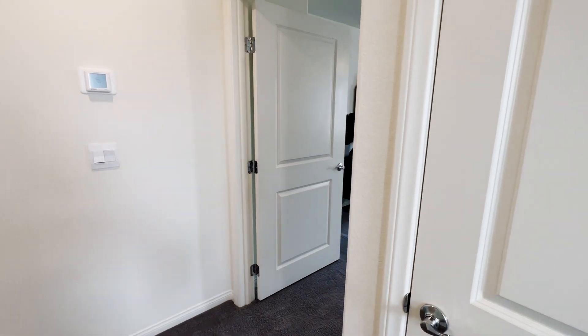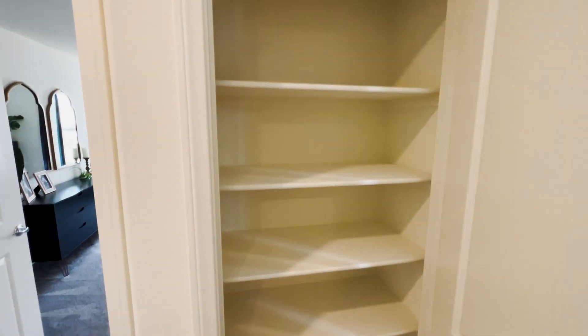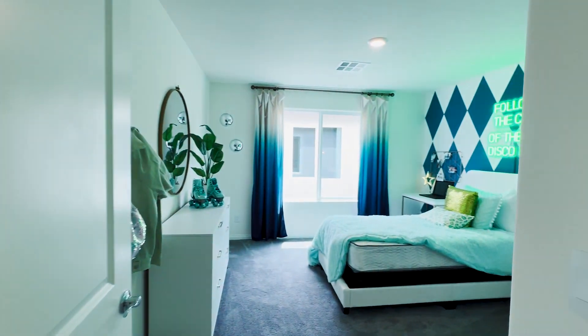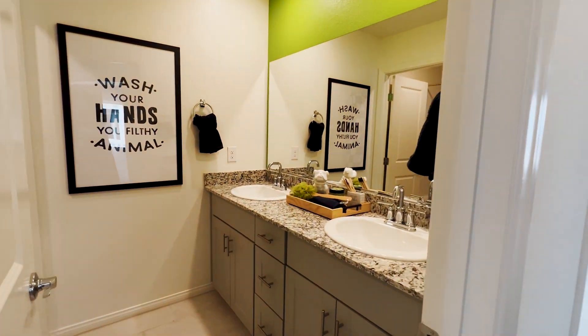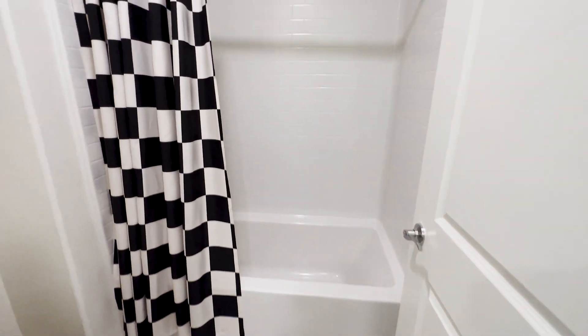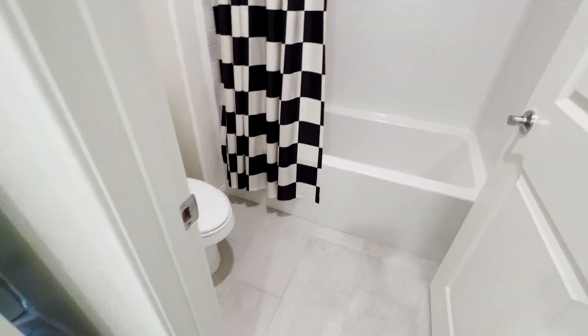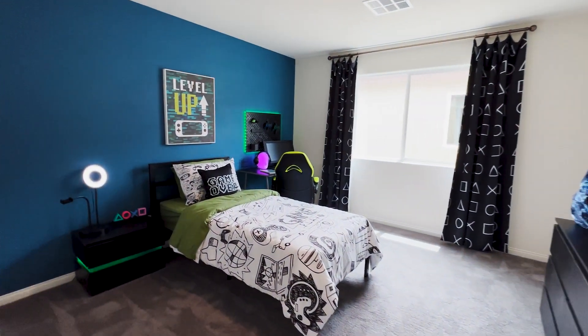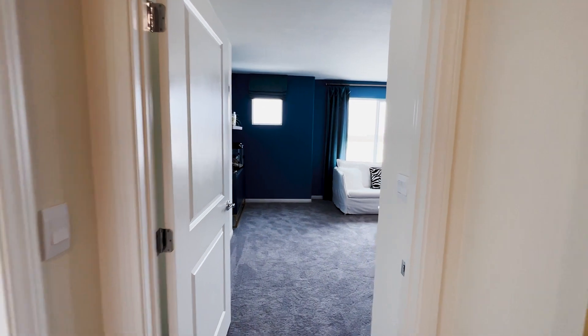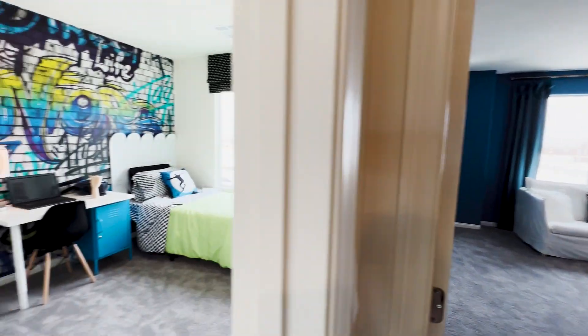Once you enter the top of the stairs, let's go to the left side of the house. Here is one of your five bedrooms. Down the hallway to your left, you get a full bath with a shared double sink and a tub-shower combo. Directly across from that is your second bedroom.